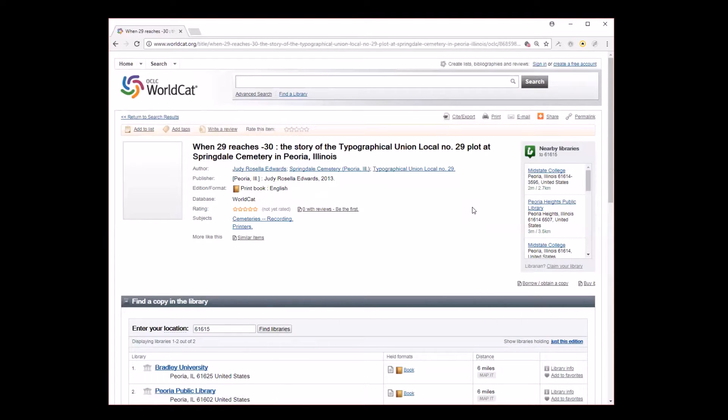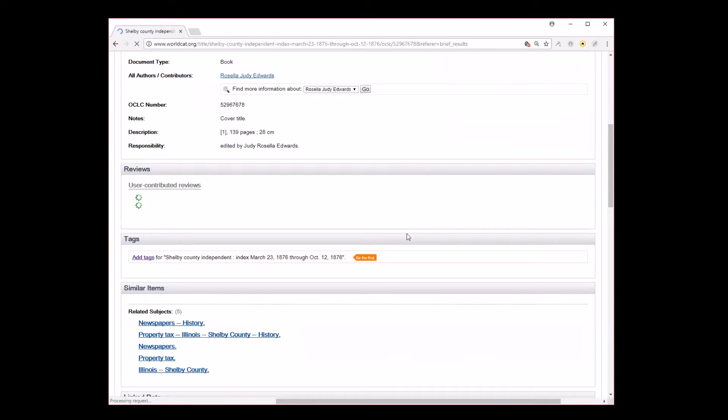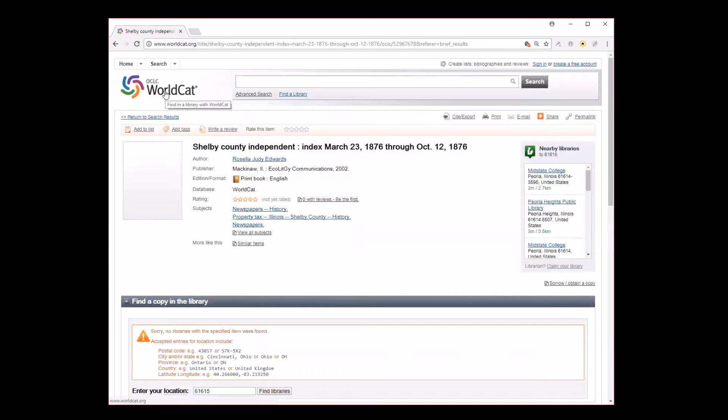But you don't find every single thing in WorldCat. Another book I have written is an index I created from the Shelby County Independent — this was the first thing I ever self-published back in 2002. This particular item is not in WorldCat, and it does not have an ISBN. WorldCat says, 'Sorry, no libraries with the specified item were found.' That doesn't mean it doesn't exist — it just means it's not in libraries that participate in WorldCat. There has to be a way for you to get your books into these databases, and the trick is to know what databases you should be in.